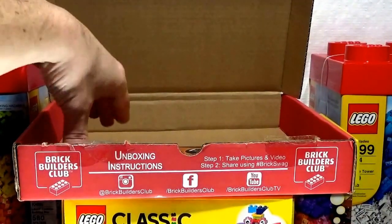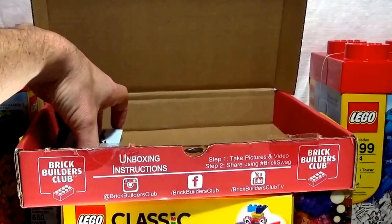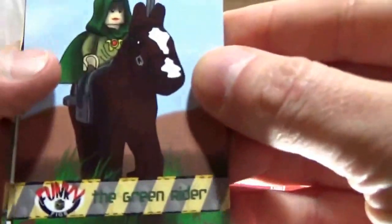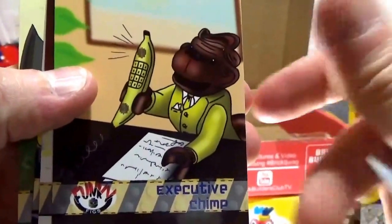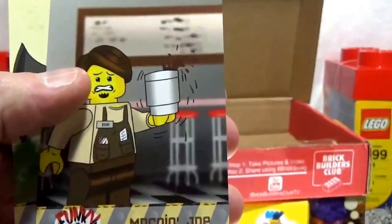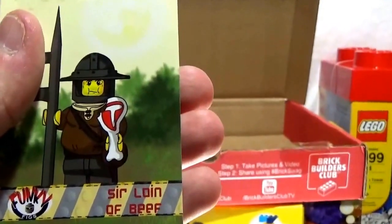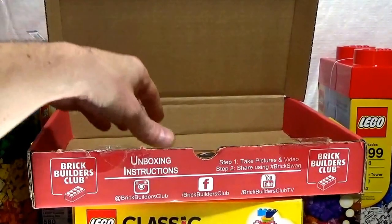What else do we got? We got my favorite funky fig cards. Let's see what the Mad Stacker came up with this month. We got the Green Rider. We got Executive Chimp, which is very, very cool. We got Clark Bark. Morning Joe. And Sir Aloin of Beef, which is awesome. That's just very clever, very awesome, very Mad Stacker.